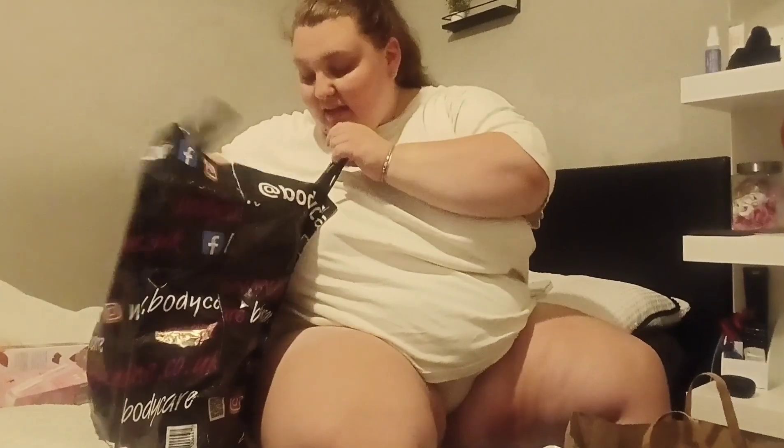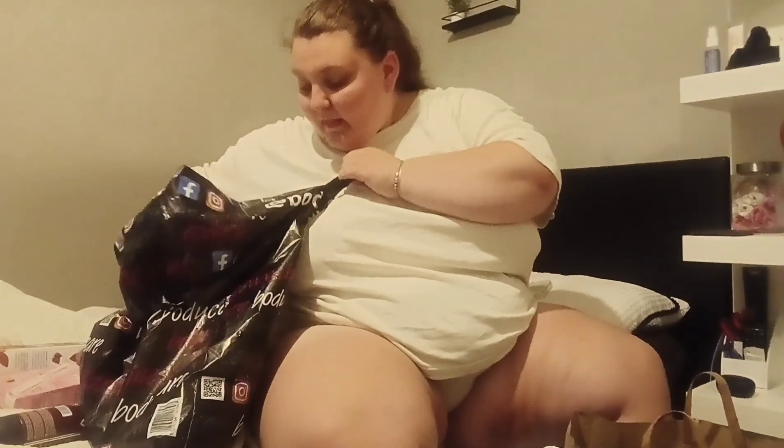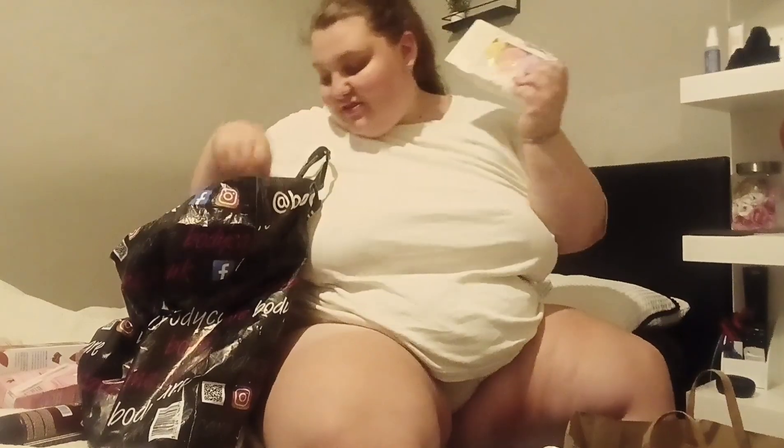Then we've got this - I don't even know what brand it is - it's a Port Original deodorant body spray. Charles, who is my brother, picked that up from Body.